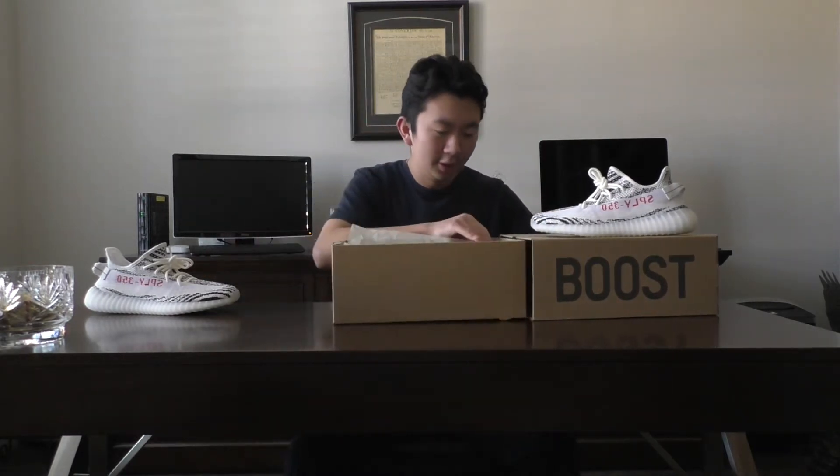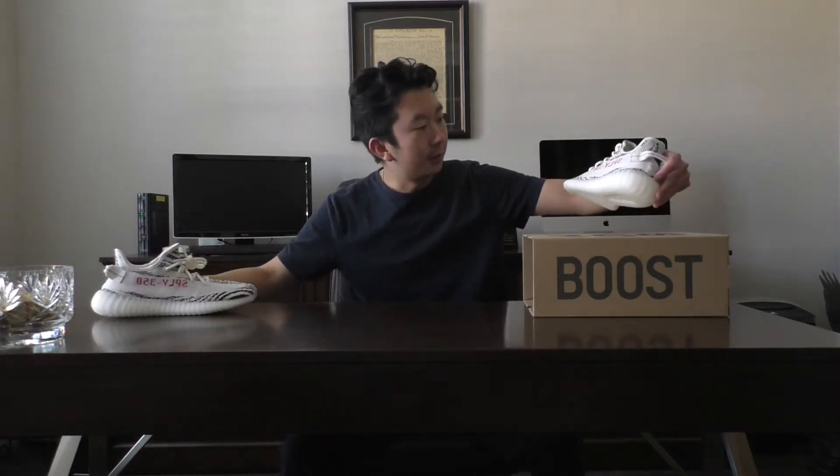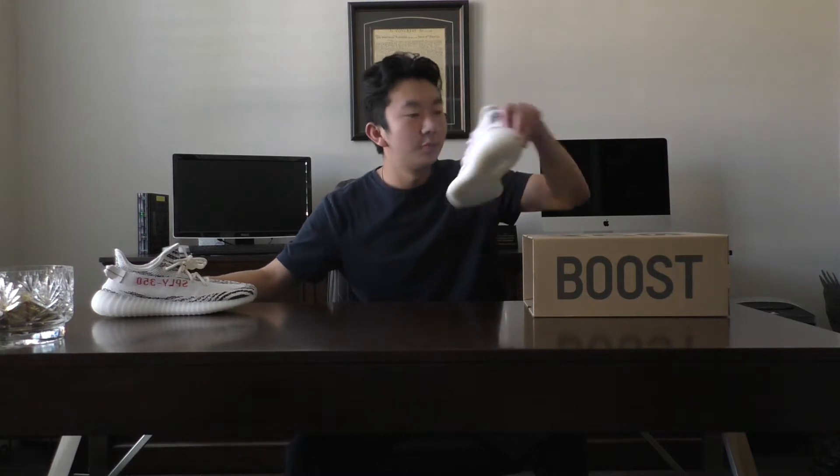I'm going to put this back in here and put this down. But here are the shoes, right out of the box.